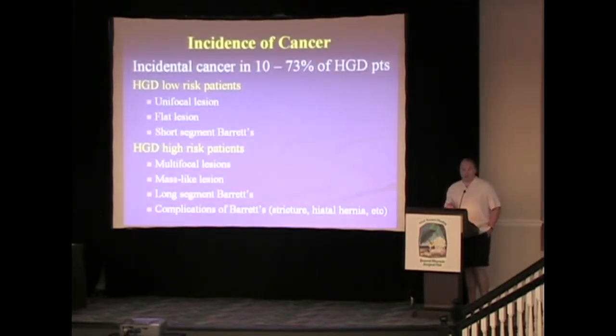If you look at the time when someone's diagnosed with high-grade dysplasia, there's been a wide range of studies showing an incidence of anywhere from 10 to 73 percent of these patients can already have a malignancy present. It's very important to divide these patients into two groups in regards to risk.